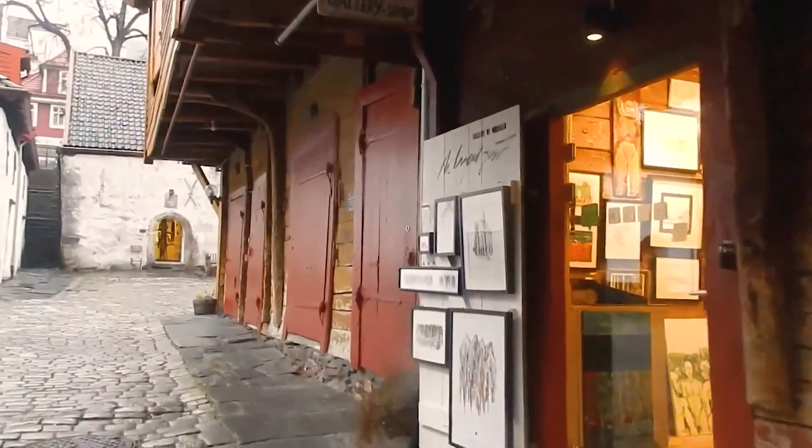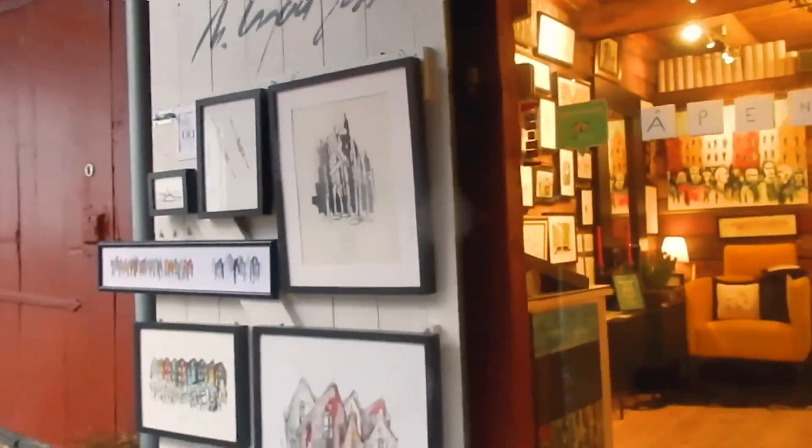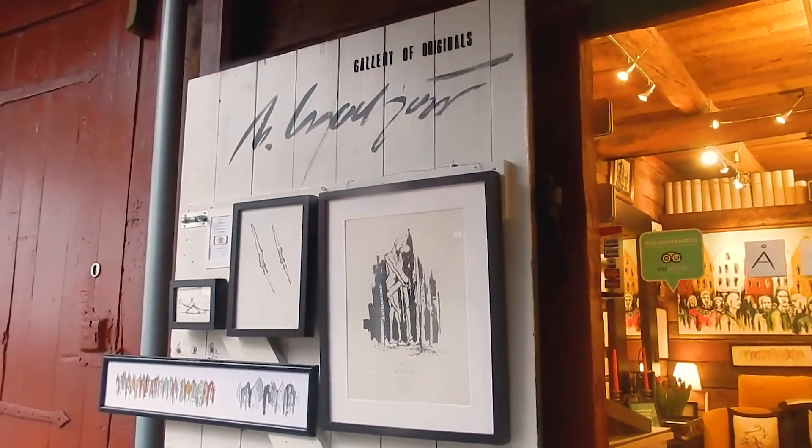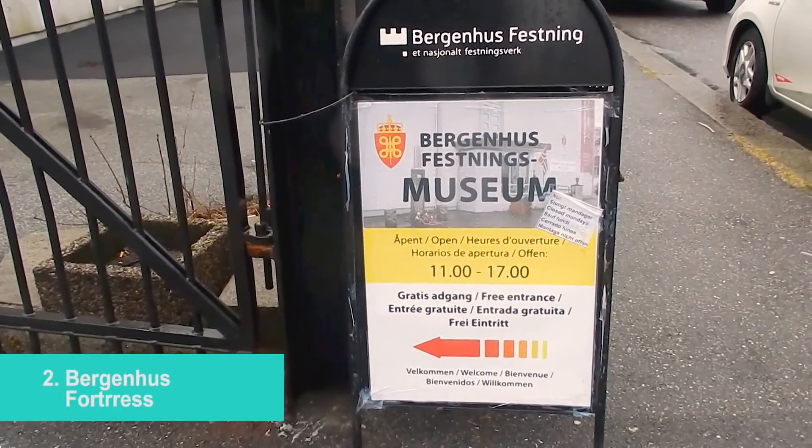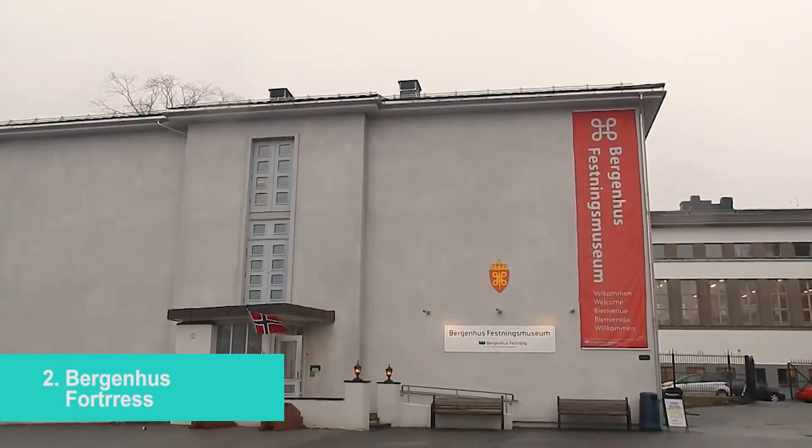In this area there are a lot of small shops and boutiques, and it's really nice to pick up a souvenir or something local. If you continue walking along the port, you will arrive at Bergen Fortress, which is one of the important places to visit.